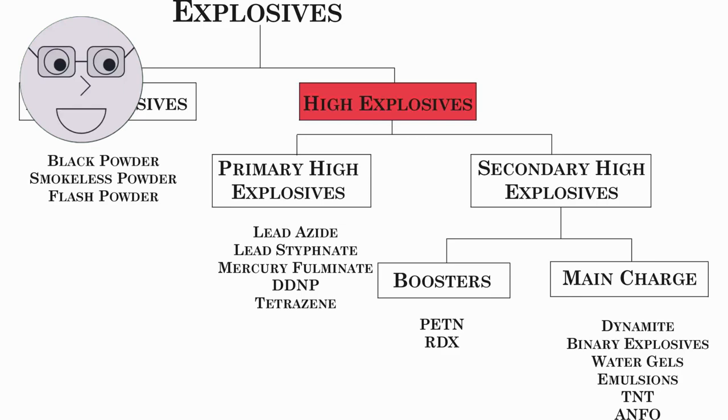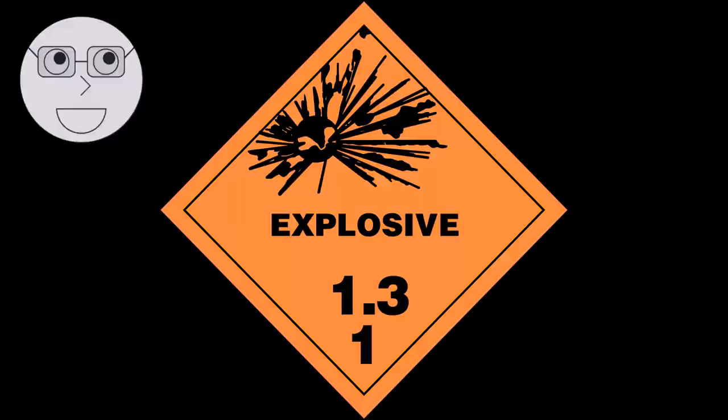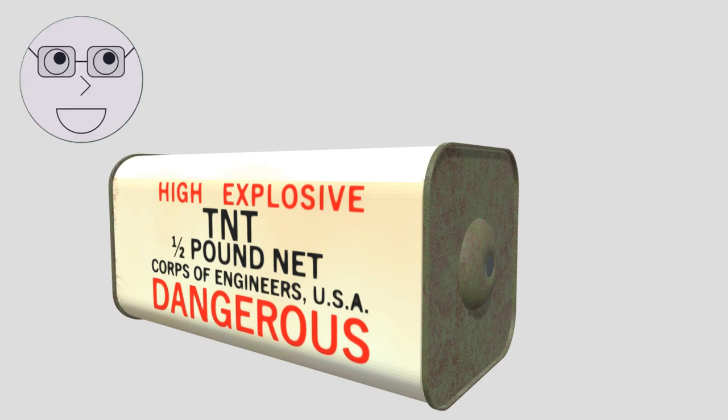So, what exactly happens during a chemical reaction that causes an explosion? Let's find out. There are two main types of explosives: low explosives and high explosives. Low explosives, like gunpowder, burn rather than explode. They are used in fireworks and firearms. High explosives, on the other hand, detonate with a shockwave that travels faster than the speed of sound. They are used in mining, demolition, and military applications.